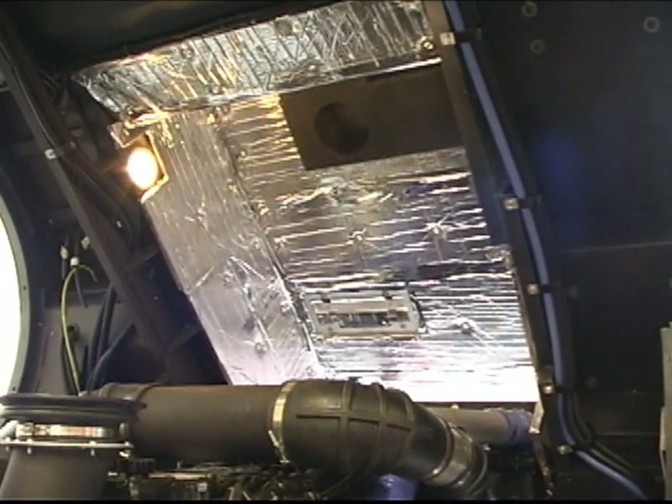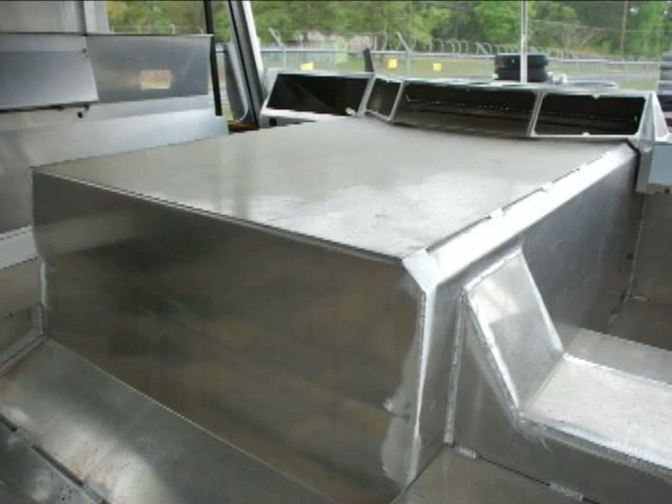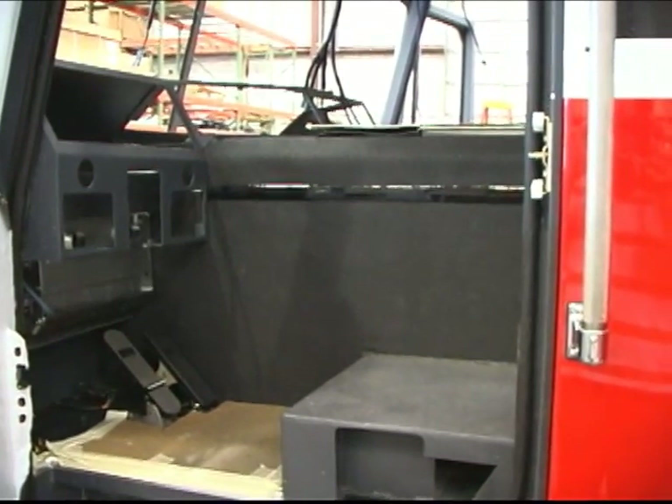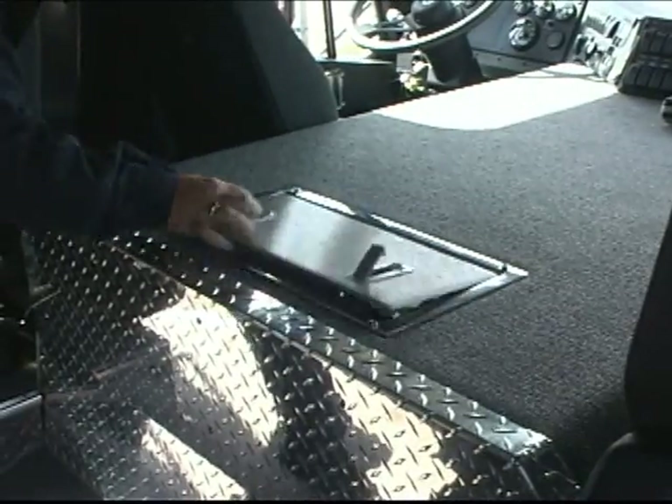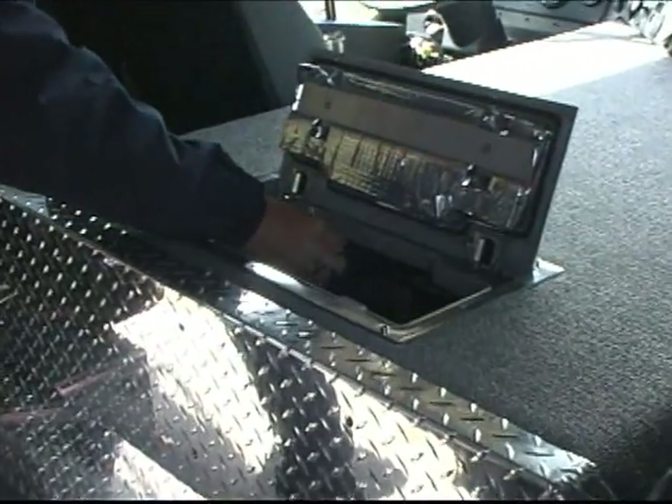Inferno's engine tunnel is completely sealed — a welded substructure within the cab itself. A sealed engine tunnel means no hot air enters the cab, ever. A well-positioned access door is provided for daily fluid checks.